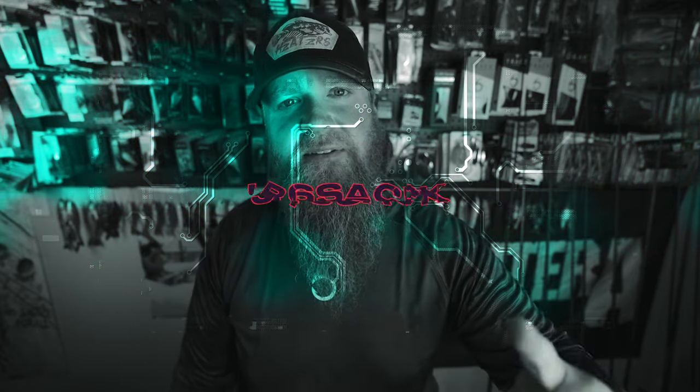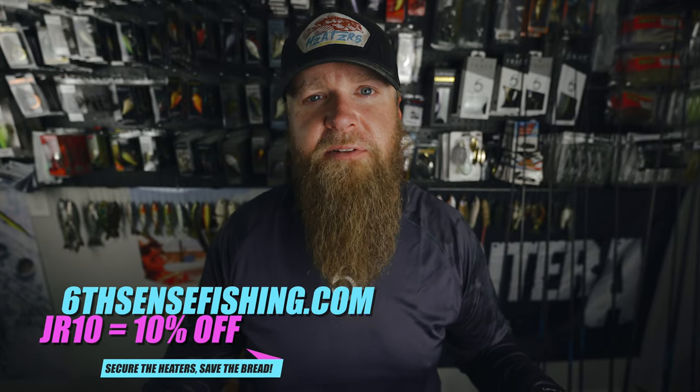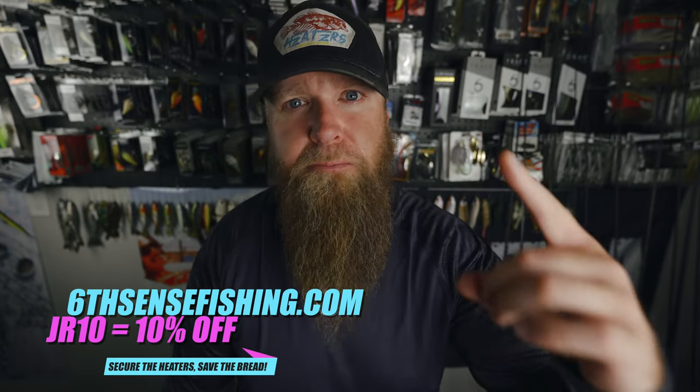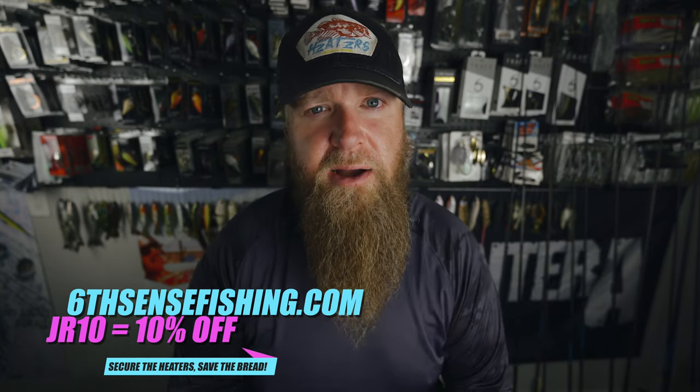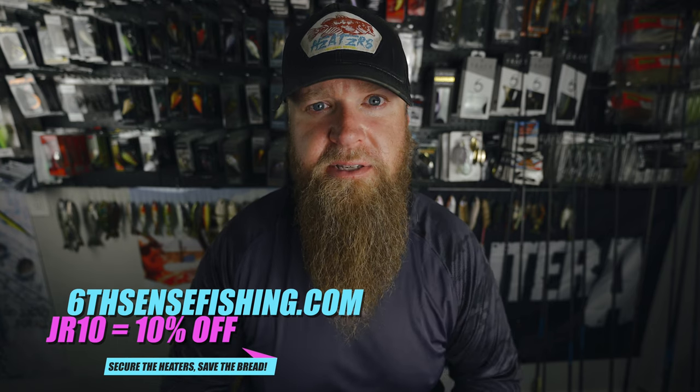Check out the Six Sack at sixcentsfishing.com — use jr6sack when you sign up to save ten dollars off the price of that first sack. But maybe you're not the type of angler who's gonna let another man pick out your baits and you just want to shop and have total control — that's okay. Check out sixcentsfishing.com, use my code jr10 at checkout to save ten percent off everything on the website. That is the number one way you guys can support the channel — if you enjoy my content and you're looking to pick up some heaters, please consider using my code.